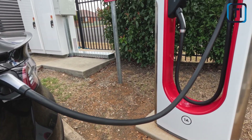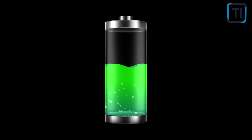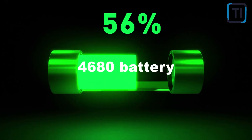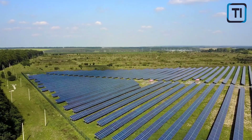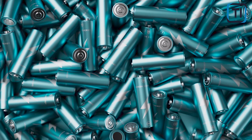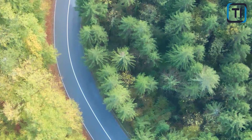Buckle up and get ready to discover the incredible potential of Tesla's 4680 battery — it's time to unleash the power of innovation! The 4680 battery has a larger form factor than Tesla's previous batteries, which allows for more energy density and improved range. In other words, EVs equipped with 4680 batteries will be able to travel further on a single charge.